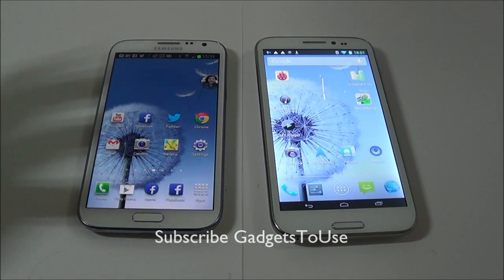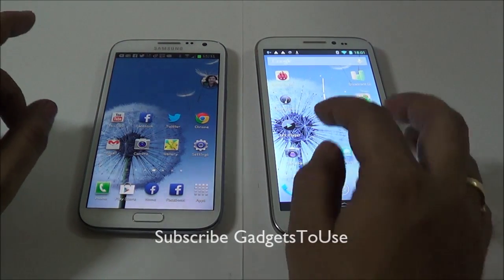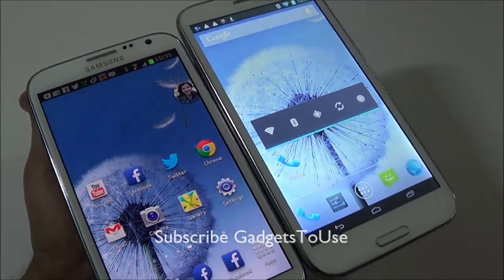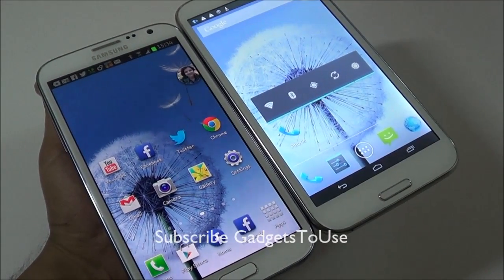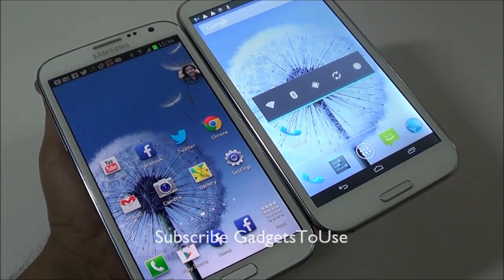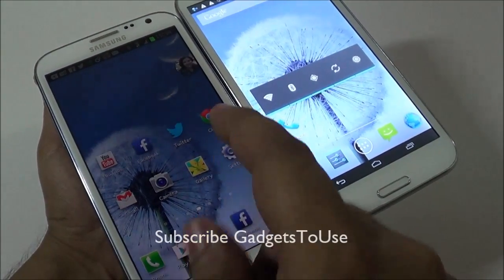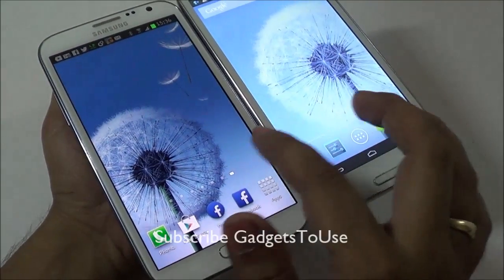The display resolution on both devices is the same, but the Samsung Galaxy Note 2 features a Super AMOLED screen whereas the Zopo 950 has an IPS LCD display. The pixel density on the Note 2 is slightly higher than on the Zopo 950. For CPU, both devices have a quad-core processor. For GPU, the Zopo 950 has a PowerVR SGX 544MP while the Note 2 has a Mali-400MP GPU.